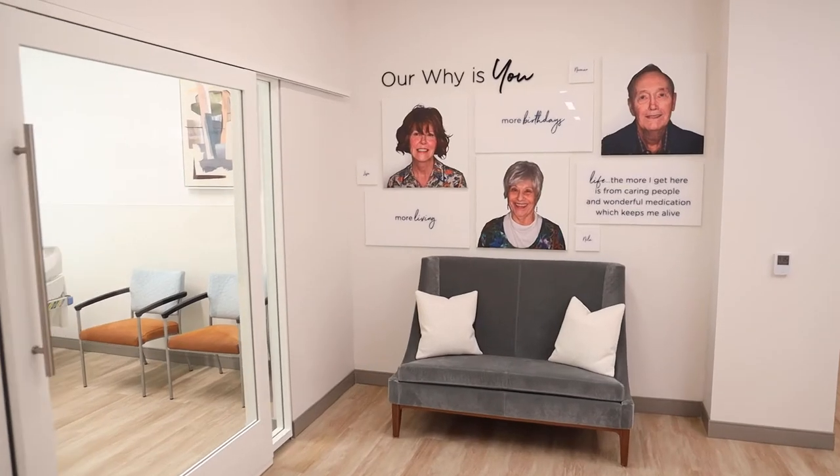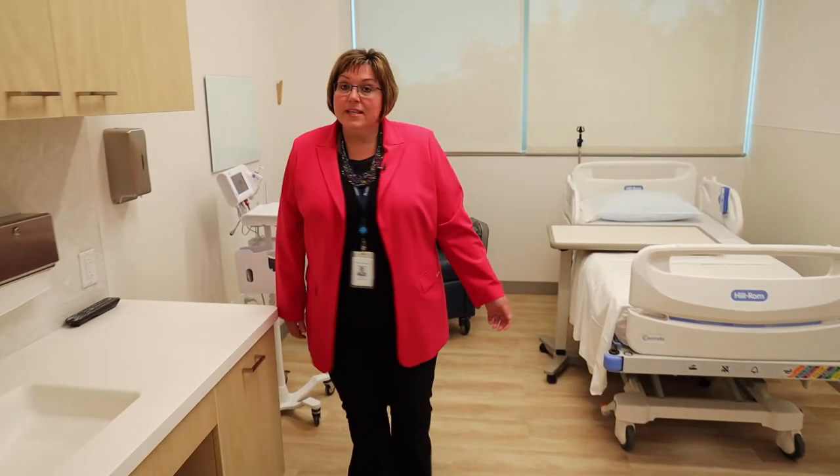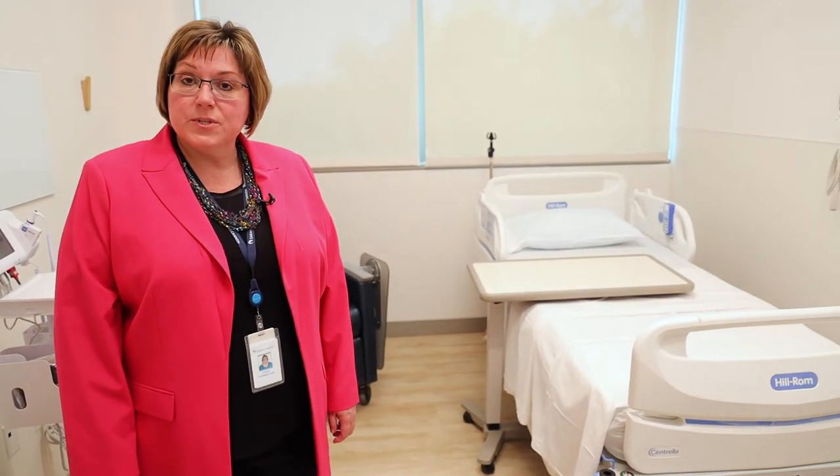Next we will go to our PK rooms, otherwise known as pharmacokinetic rooms. This is one of four PK or pharmacokinetic rooms. These rooms are where patients will stay for all-day intermittent blood draws, which will help the sponsor identify the level of investigational drug in the patient's system.